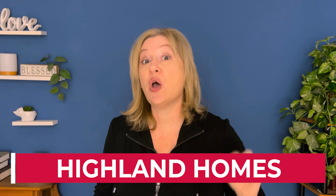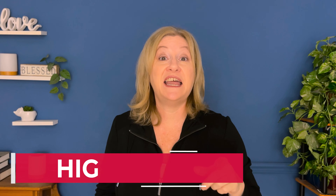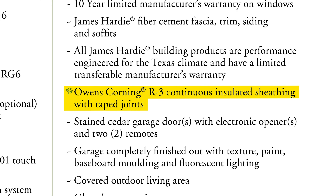Moving on, Highland Homes is another builder saying no to ThermoPly. Instead they use Owens Corning R3 continuous insulated sheathing with taped joints. This still falls under the foam board category, but the Owens Corning website shows it ranging from one-half to one inch thick — which definitely sounds better than the one-eighth inch that ThermoPly offers.